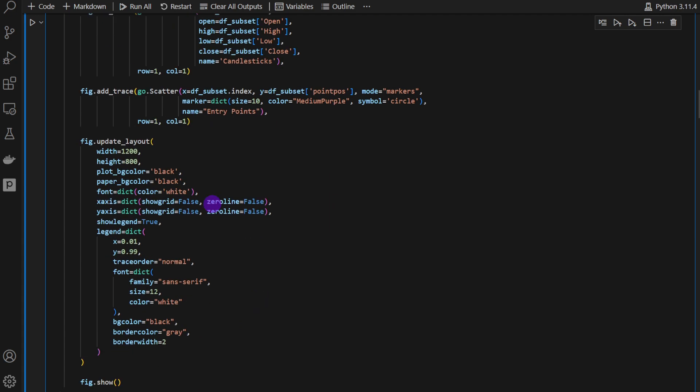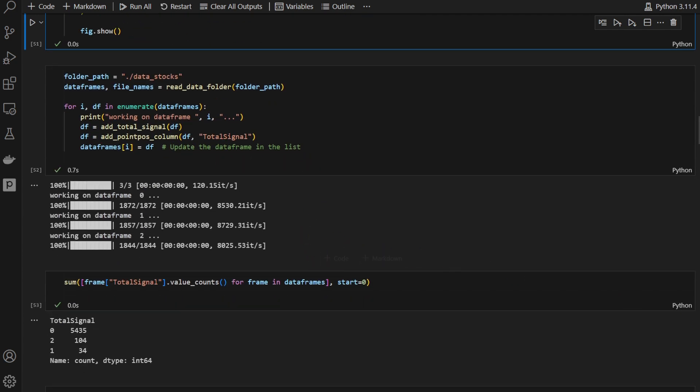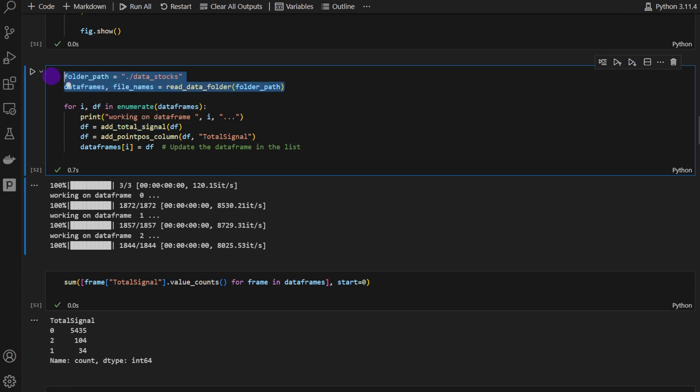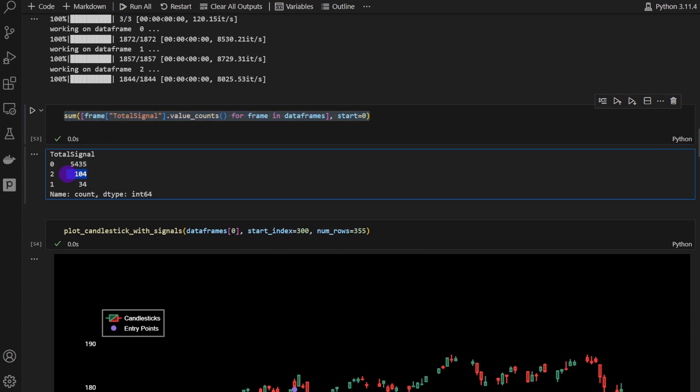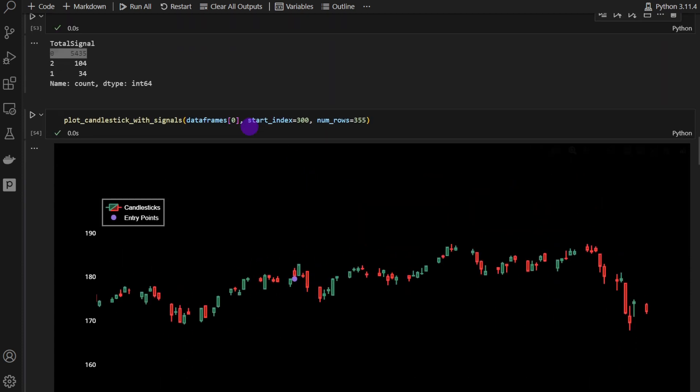Now we start using these functions. I'm loading from the data stocks folder, which has three CSVs: the VIX, Triple Q, and S&P 500. For each file we create a data frame, and for each data frame we apply the add_total_signal and add_point_position columns to enable visualization. After processing, a total count shows we've generated 104 signals. We're focusing only on long positions, so the short and no-signal entries are discarded.